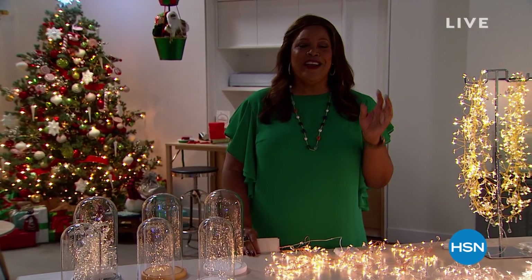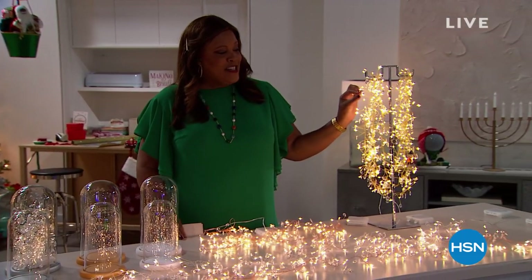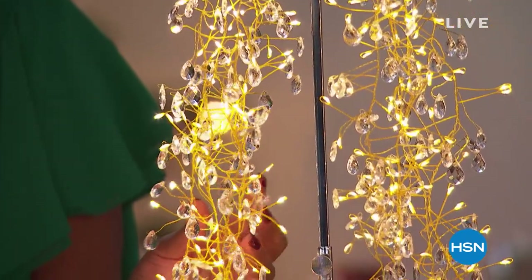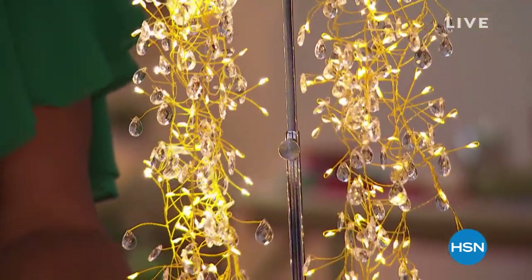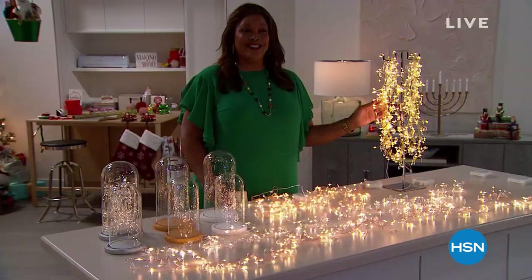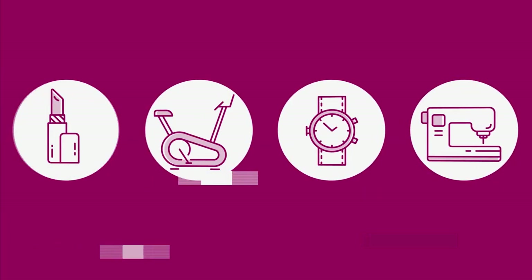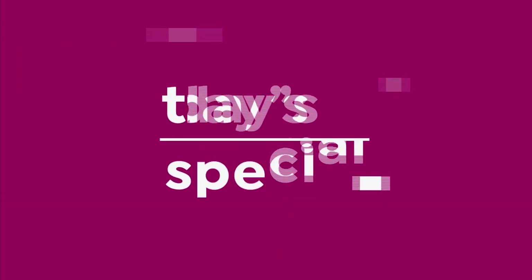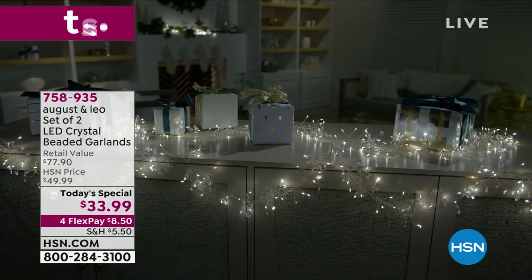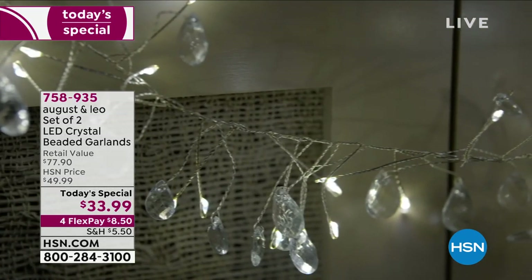It's instant chic. You're going to add ambiance and elegance with these beautiful lights that have faceted crystal beads. You're getting two garlands today for the price of one, and they're absolutely breathtakingly beautiful — about six and a half feet long. You're looking at the August and Leo set of two LED crystal beaded garlands. They are absolutely spectacular.